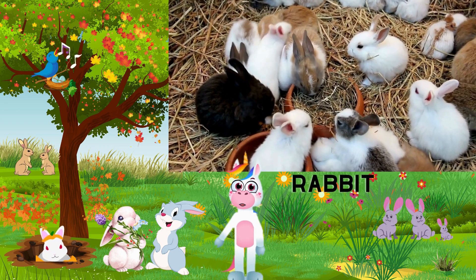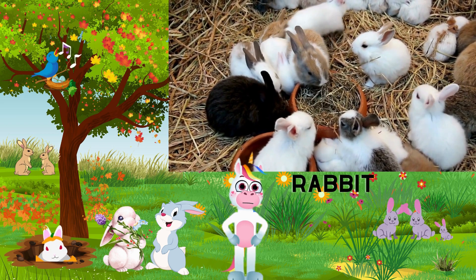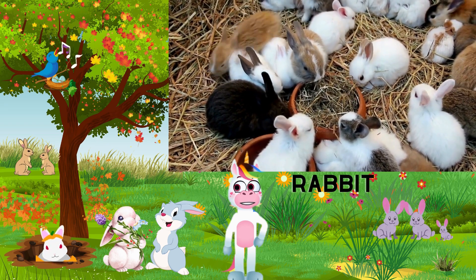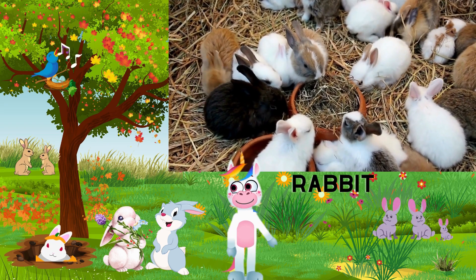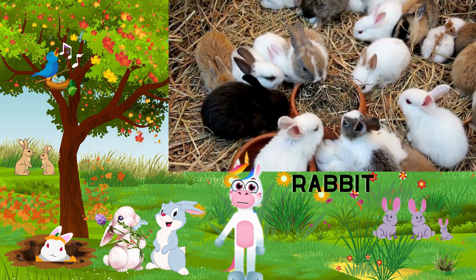Fun fact: did you know that a baby rabbit is called a kit or a kitten, just like our furry feline friends? Depending on the breed, domestic rabbits typically have a lifespan of 7 to 12 years, while wild rabbits may have a shorter life expectancy due to predation and environmental factors.